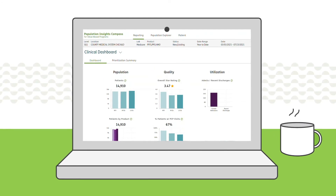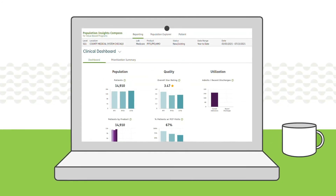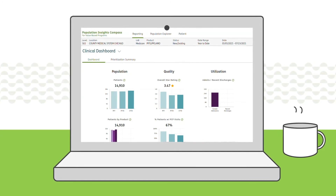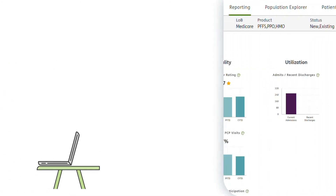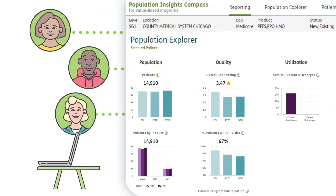Compass houses supporting data about a patient's physical and social well-being in one convenient portal. Through the tool's Explorer feature, physicians and their care teams can learn more about their patient population by searching different categories.